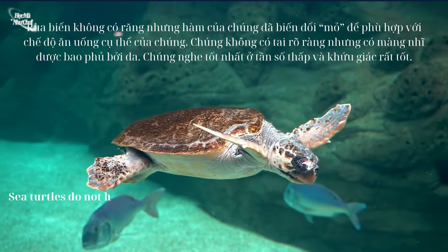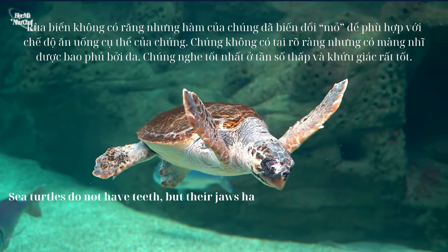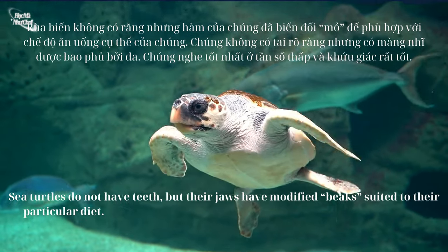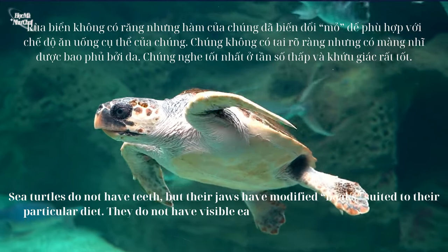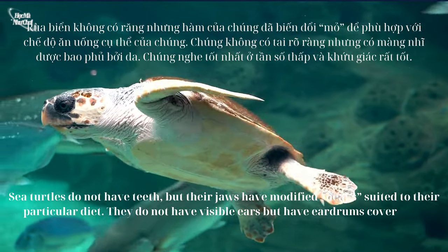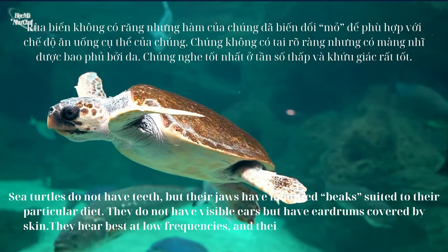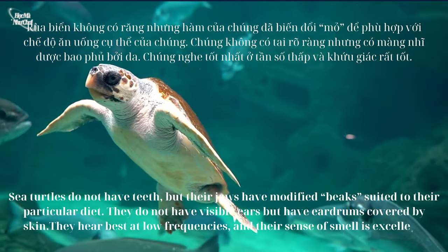Sea turtles do not have teeth, but their jaws have modified beaks suited to their particular diet. They do not have visible ears but have eardrums covered by skin. They hear best at low frequencies, and their sense of smell is excellent.